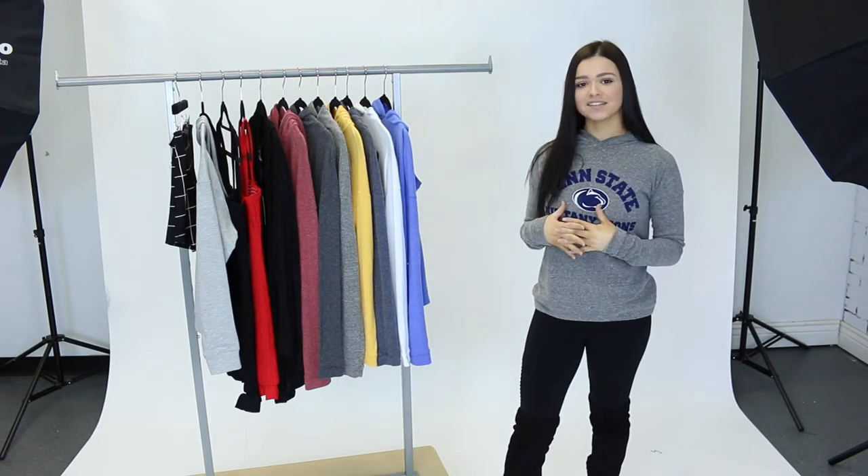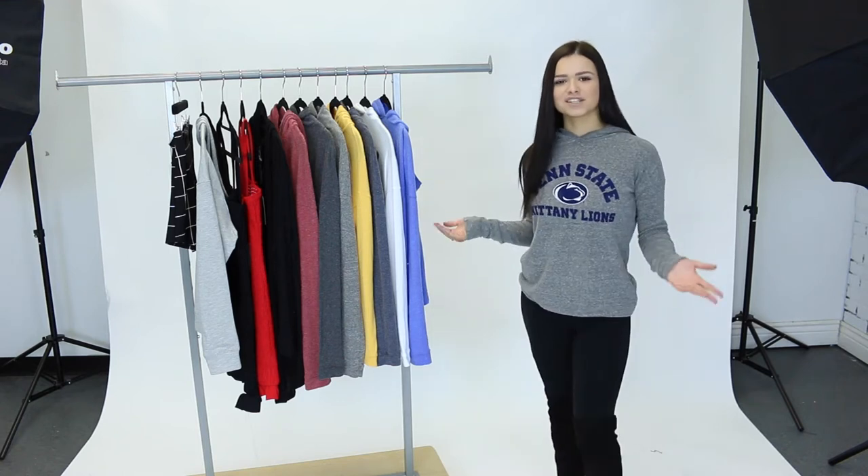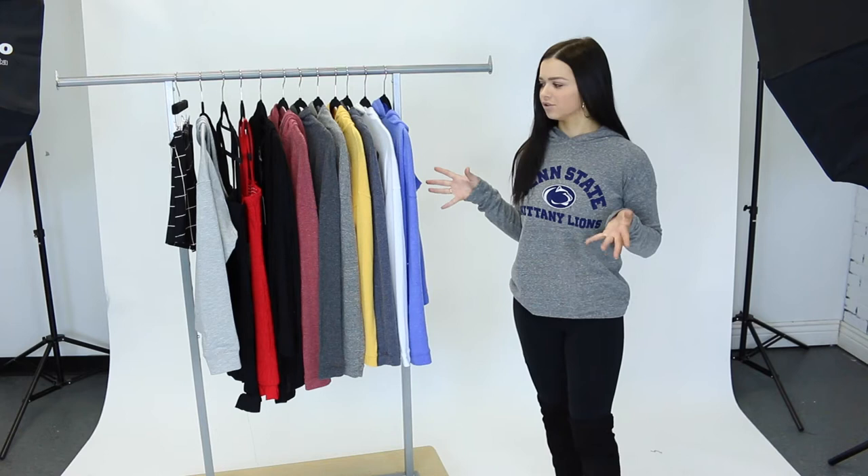Hey guys, it's Alyssa and welcome back to Mixology's YouTube channel. Today I'm behind the scenes in the creative studio to show you some of Mixology's new arrivals for this week. First things first, as you can see we have a bunch of new college hoodies by Retro Brand.